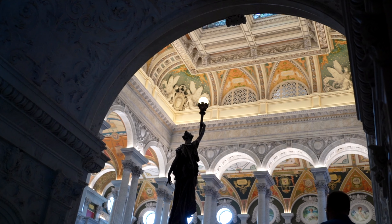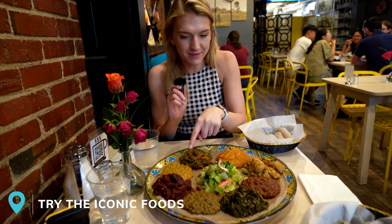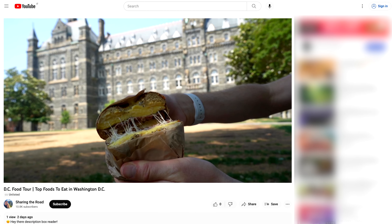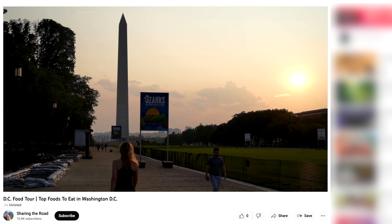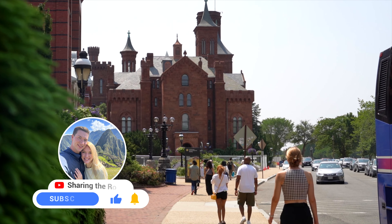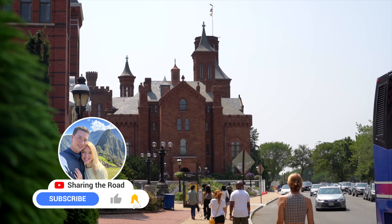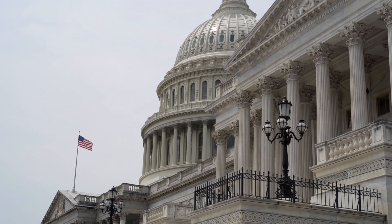Next on our list, given D.C.'s large international presence and upscale clientele, we highly recommend sampling one of the nation's most iconic food scenes. We cover the top foods in our D.C. food tour video, so be sure to check that out if you want to see D.C.'s most delicious foods, ranging from casual bites to fine dining establishments. If you found this video useful, please be sure to like the video and subscribe to our channel to see more of our travels in the future. Thank you so much for watching and we'll see you in the next one. Bye.